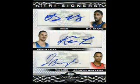On our second pull, we hit the 1-per-case tri-signers. Our card features autographs of rookies O.J. Mayo, Kevin Love, and Jared Bayless, serial numbered 24 of 36.